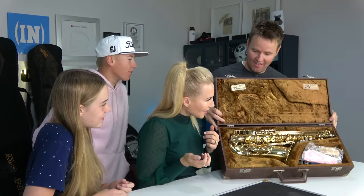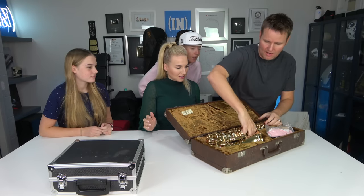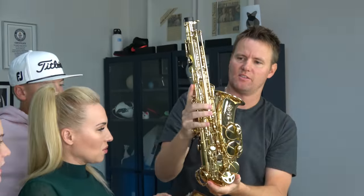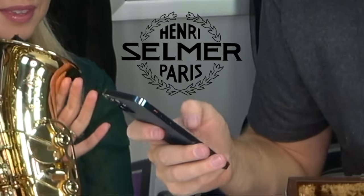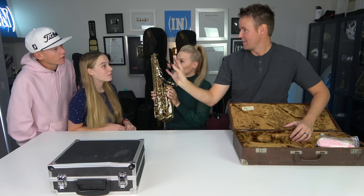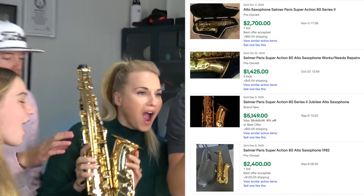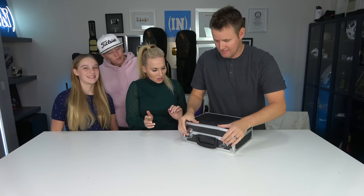Yeah, that looks expensive. It does. Leslie, you're a musician — it's beautiful. Let me lift it up out of here. It looks old based on the case — the case looks amazing. There's a name on here: Henry Selmer Paris. What? I'm looking this up on eBay right now. Used ones are sold for $3,300, $4,300, $5,100, $4,000, $2,400. We've made our money back already!